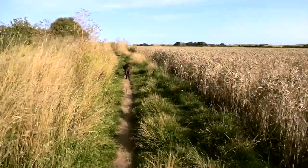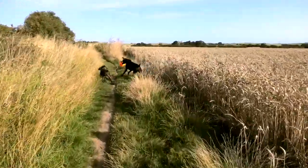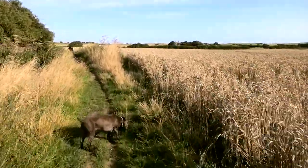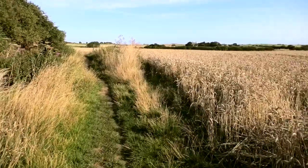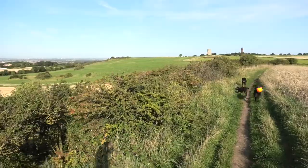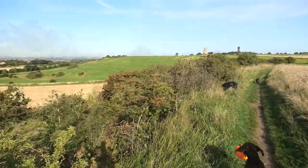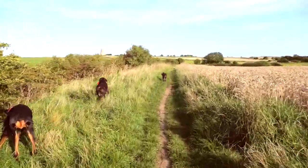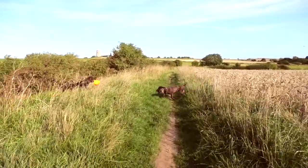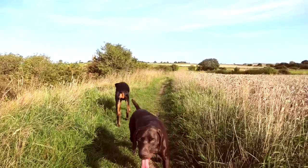We'll just bend around this corner up here and then you can see what we call Cleeden Hills — it's more like a little valley. There you go, that's the view you get from the second field. That ball comes everywhere — funny enough it's a new one because he went to the sea the other day with my mum and dropped it and it drifted too far out.